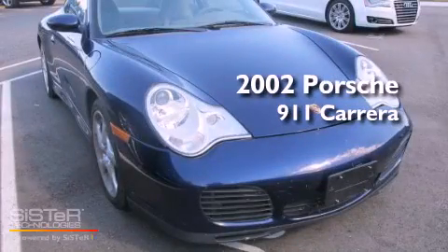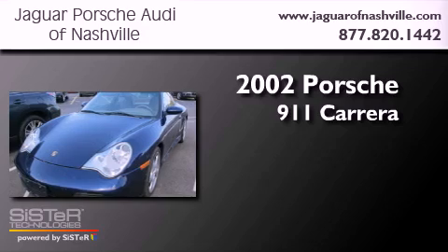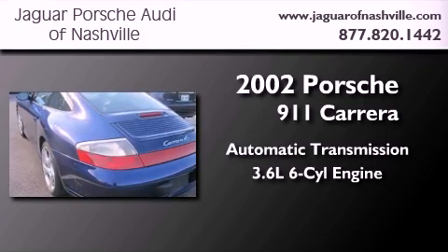This is a 2002 Porsche 911 Carrera. This car has an automatic transmission and a 3.6-liter six-cylinder boxer engine.